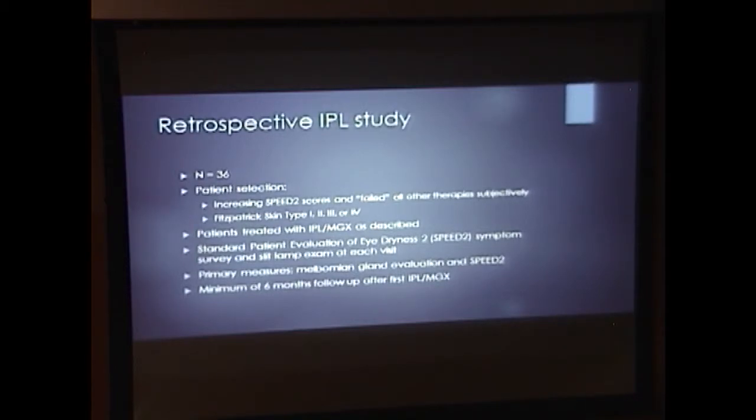Patients also had to have Fitzpatrick skin types 1 through 4 — types 5 and 6 were excluded because they have higher melanin levels and would have been at risk for higher photo damage. Patients were treated with the Toyos technique of IPL and meibomian gland expression. Before each treatment, patients underwent a SPEED 2 symptom survey, then a slit lamp exam and meibomian gland evaluation. Meibomian gland evaluation counts the number of lower eyelid meibomian glands that yield liquid secretions when gentle continuous pressure is applied. Our primary measures were meibomian gland evaluation and SPEED 2 score.